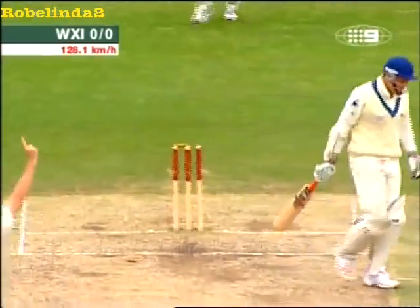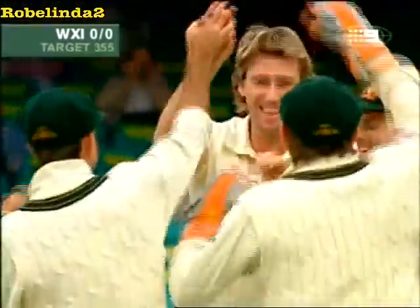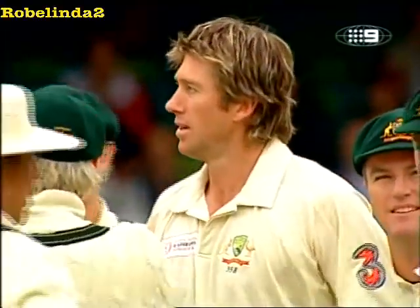Bowled him! Clean bowled him. Glenn McGrath gets it right up there, the stumps are down. That was a Yorker — it may even have been dragged back onto the stumps.